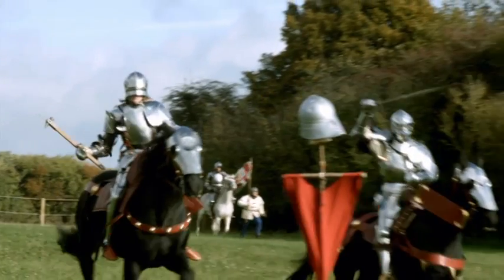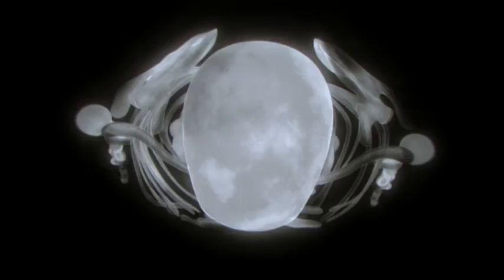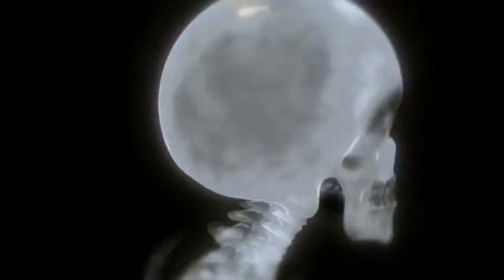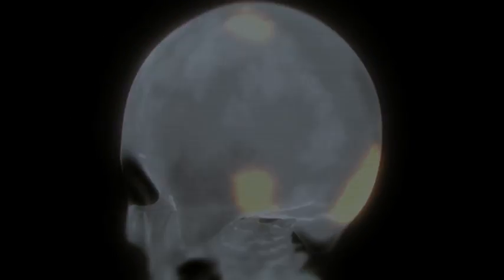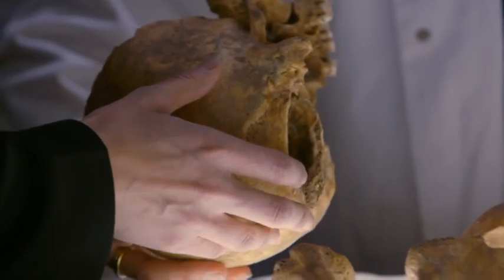But one myth did stand up and became gorier than ever. The evidence showed that Richard's death was utterly brutal — the back of his skull hacked away. We come to the very major slice that's been taken off. It's a very, very dramatic injury. That kills you.